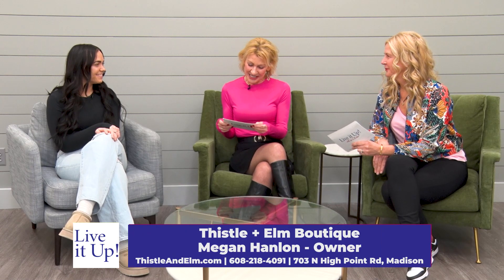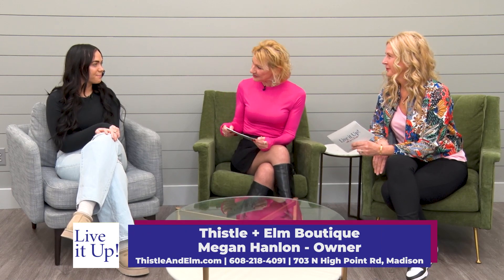Welcome in to Live It Up. I'm Lee Aker here with Pam Klein and we are at QC Kinetics. We're going to be chatting with them a little bit later in the show. But right now we're going to be talking a little fashion with this beautiful lady. We have Megan Hanlon, she's the owner of Thistle and Elm Boutique.